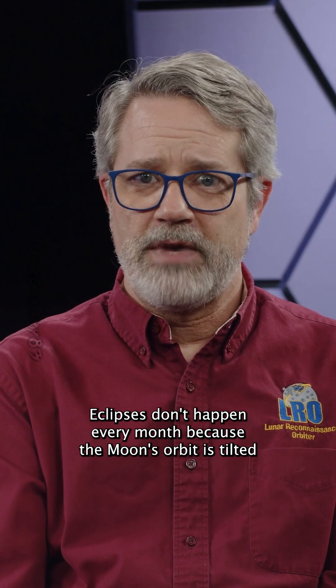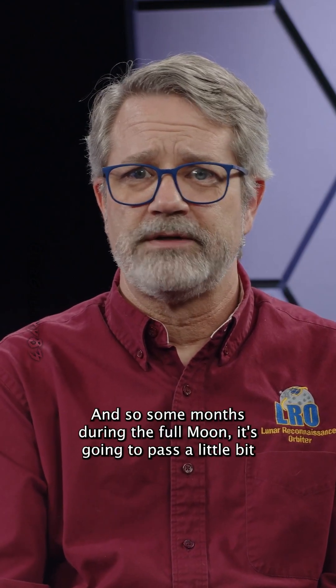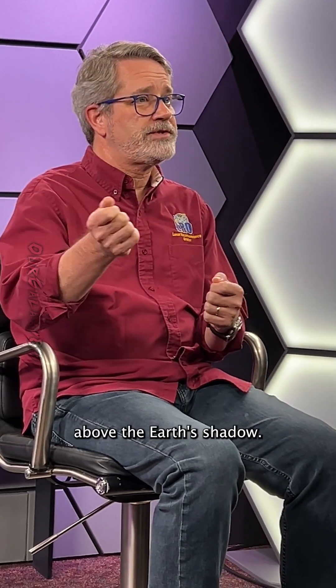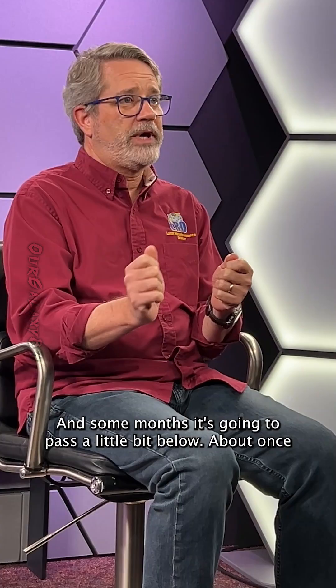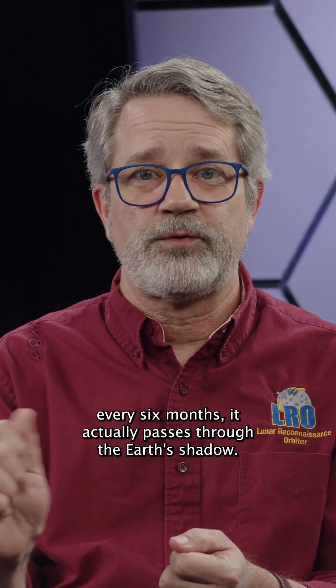Eclipses don't happen every month because the moon's orbit is tilted by about five degrees. Some months during the full moon, it's going to pass a little bit above the Earth's shadow, and some months it's going to pass a little bit below. About once every six months, it actually passes through the Earth's shadow.